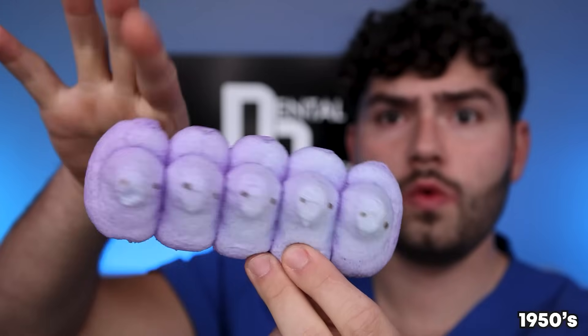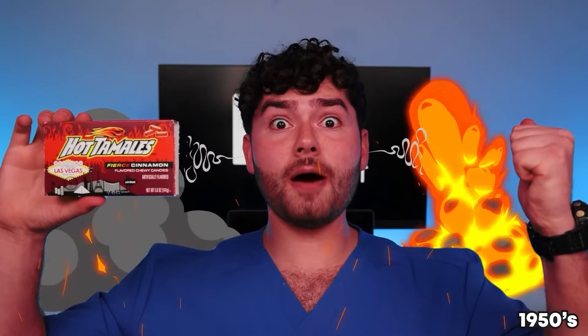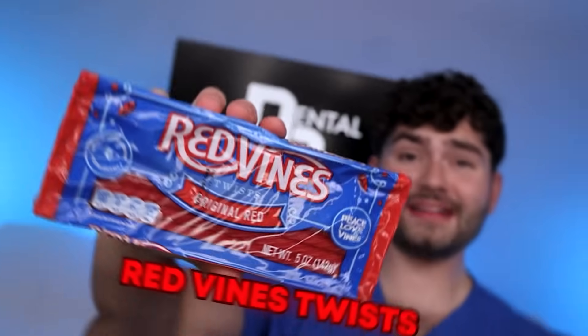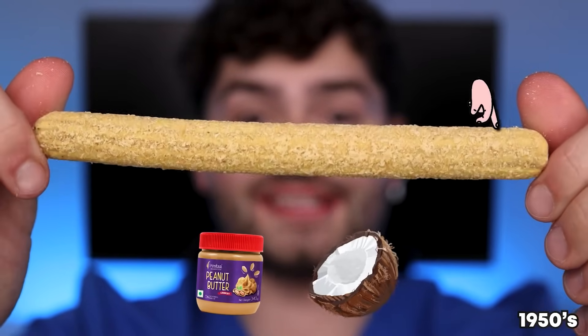Peeps Marshmallows! Whistle Candy! Hot Tamales — I'm feeling fired up! Red Vine Twist — that felt gnarly! It tastes a bit stale with a hint of boogers! Chico Sticks — it's crunchy peanut butter rolled in toasted coconuts!